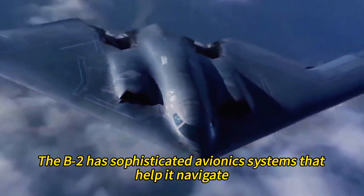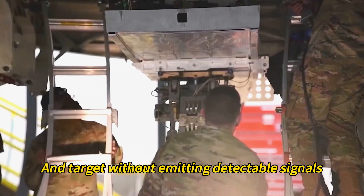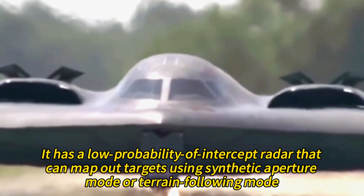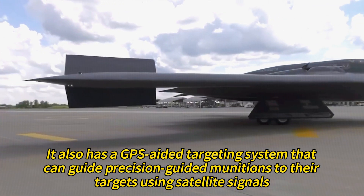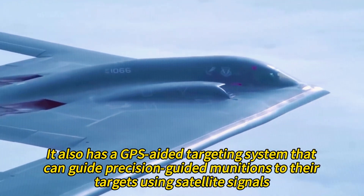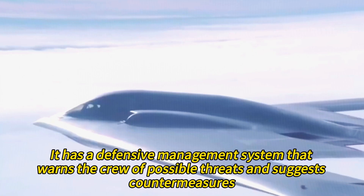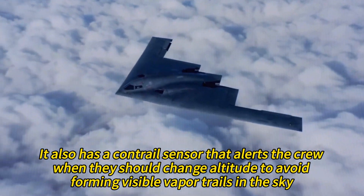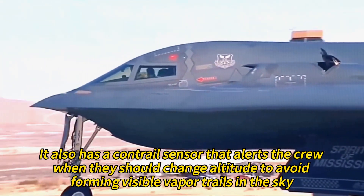The B-2 has sophisticated avionics systems that help it navigate, communicate, and target without emitting detectable signals. It has a low probability of intercept radar that can map out targets using synthetic aperture mode or terrain-following mode. It also has a GPS-aided targeting system, a defensive management system that warns the crew of possible threats, and a contrail sensor that alerts the crew when they should change altitude to avoid forming visible vapor trails.